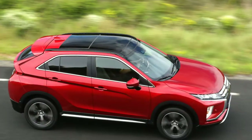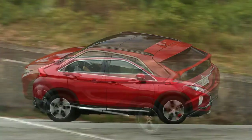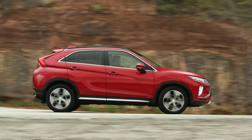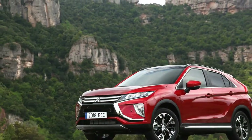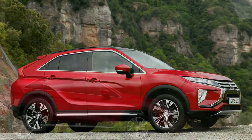Despite Mitsubishi's claims that the Eclipse Cross represents a radical new direction for the brand, it's fair to say the similarities it shares with the Outlander Sport and the Outlander are more marked than the differences, especially when it comes to its design.